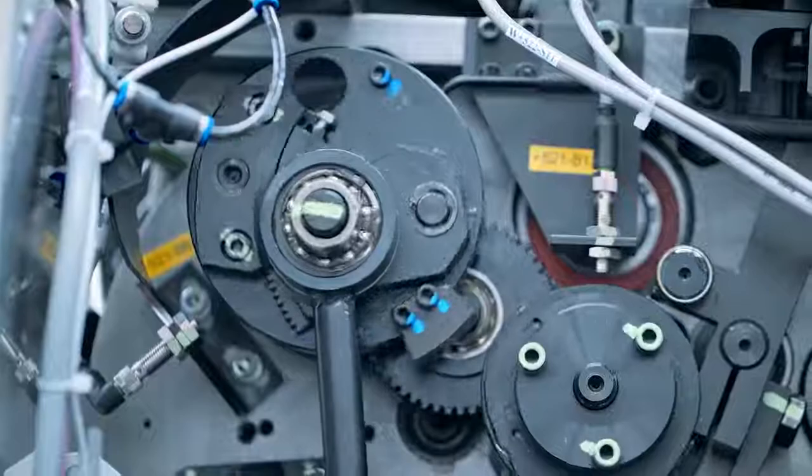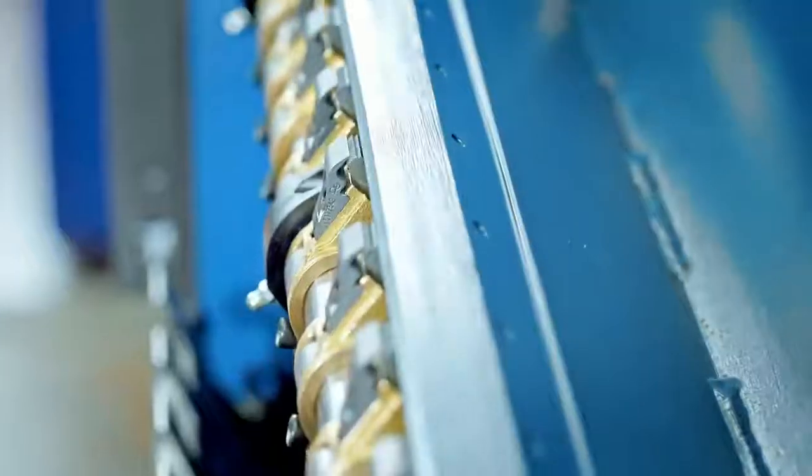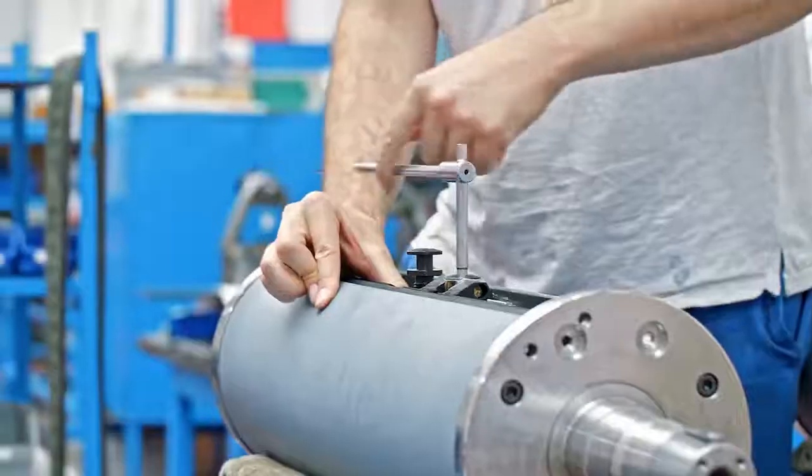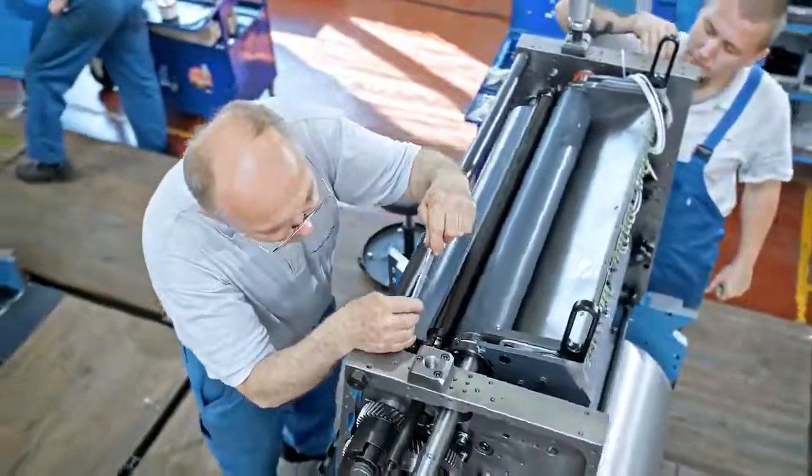Engineering is and has always been at the core of KBA. Creating and manufacturing a machine out of 80,000 individual components is an ambitious puzzle that KBA excels at every day.